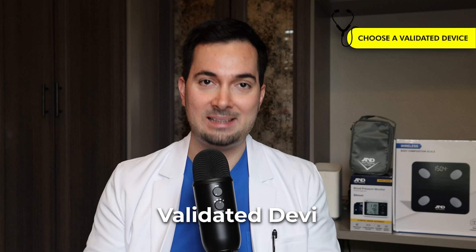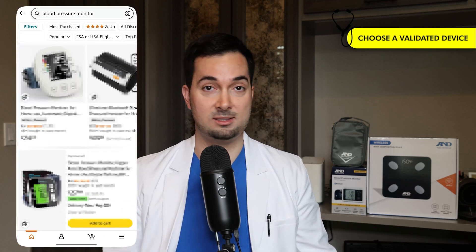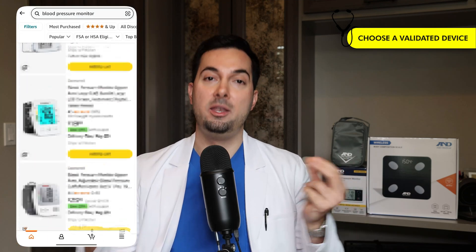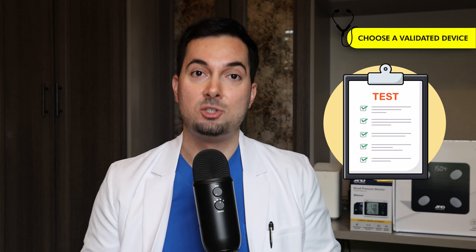It is critical to make sure that the blood pressure monitor you are using is on what we call the Validated Device List, or VDL for short. Unfortunately, many blood pressure monitors available on online retailers like Amazon are not on the VDL list. This means that those monitors have not gone through rigorous testing — formal studies to prove they are giving accurate blood pressure readings. If a monitor is unvalidated, there's no knowing how accurate it actually is.